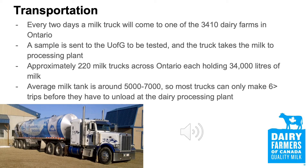Each milk truck can hold around 34,000 litres, with the average tank being 5,000 to 7,000 litres. Most trucks can only make six or fewer trips before having to visit the processing plant again. Moving milk from the farm to the dairy is a responsibility of the Dairy Farmers of Ontario; however, the DFO actually doesn't own any of the milk trucks. The transportation of the milk is a cooperative effort between the DFO and independent milk transportation companies. Without the continuous effort of the truck drivers and the respective companies, the dairy supply chain wouldn't run as smoothly as it does.